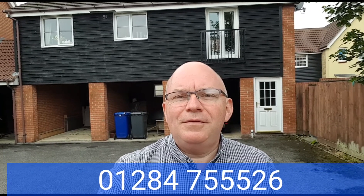That's the tour of this property here in Kingfisher Road. If you'd like to come out and take a look for yourself, just give us a call on 01284 755266. Thanks.